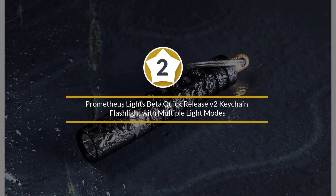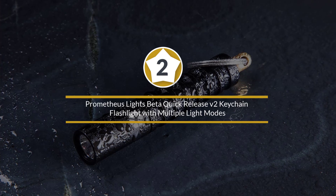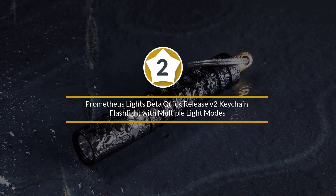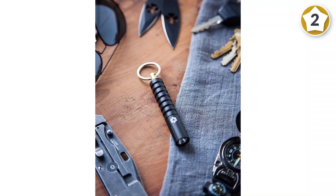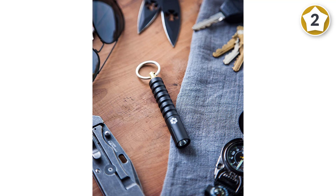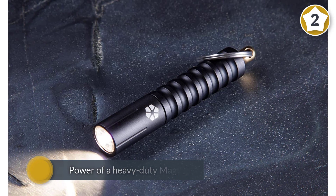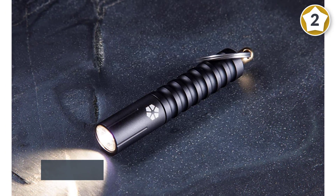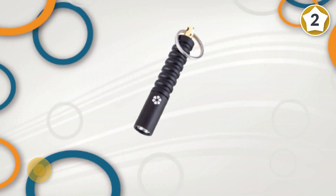Number 2: Prometheus Lite's Beta Quick-Release V2 Keychain Flashlight with multiple light modes. There's something to be said for the heft and power of a heavy-duty light that runs on six D-cell batteries, but you can't really stick it in your pocket for emergency use, and you certainly don't want to haul it along when you're hiking 10 or more miles to your campsite. This is where an EDC keychain flashlight like the Prometheus Beta QR V2 comes in handy.